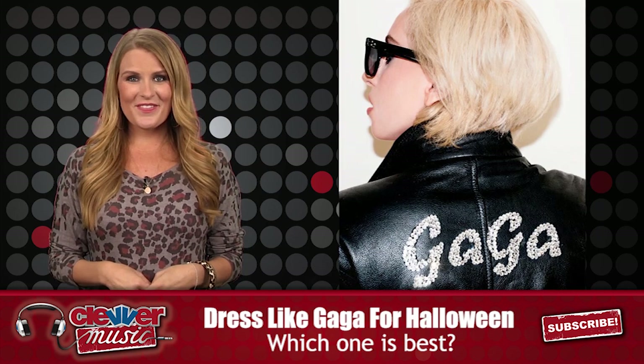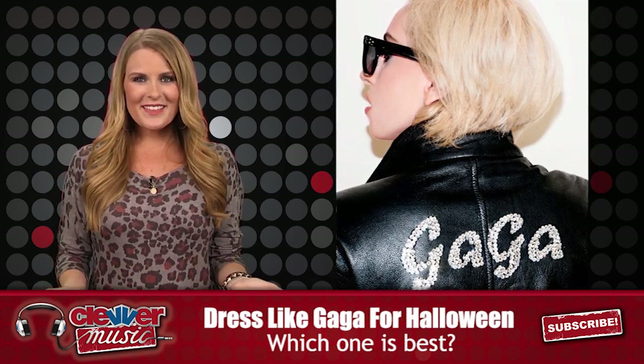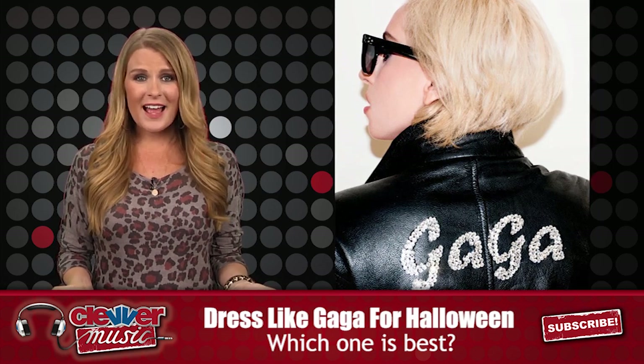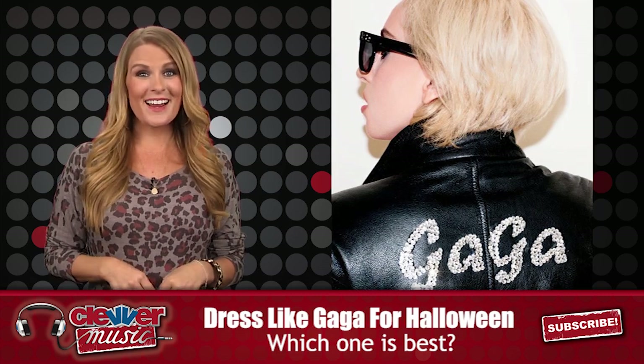And there you have it guys — five do-it-yourself Gaga Halloween costumes. Let us know what you think and if you'll be trying any of these out or another Gaga look for Fright Night. Thanks for watching Clevver Music and we'll see you next time.